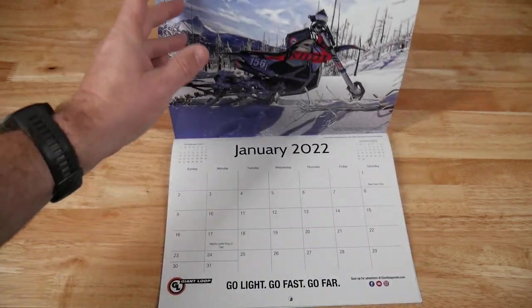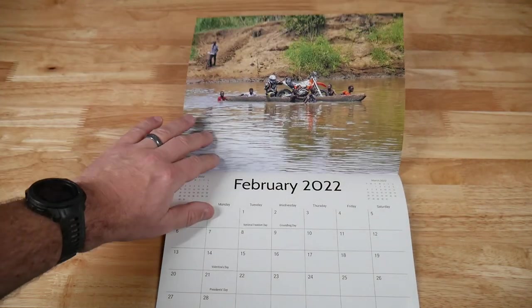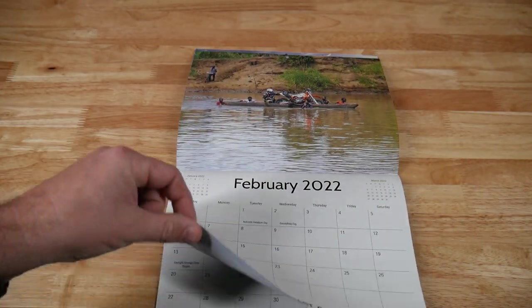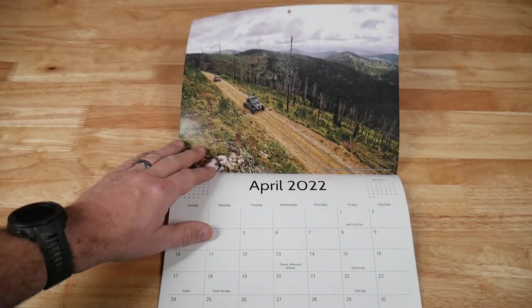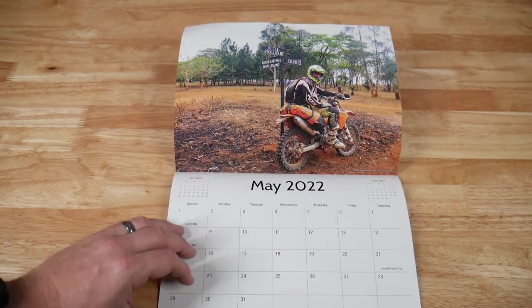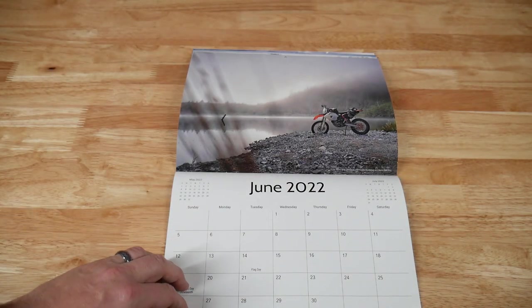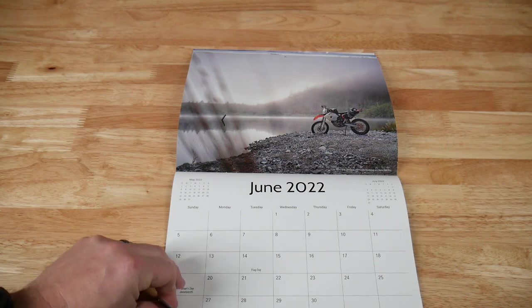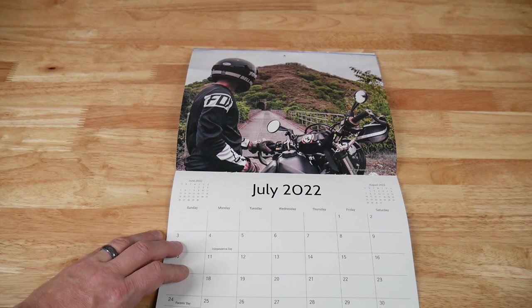Hello friends, Ben here for Giant Loop and I'm so excited to share with you our 2022 Giant Loop calendar. Get inspired to ride and have adventures all year long with our amazing calendar featuring some spectacular photos of all types of different riding and adventures from all over the world. There's a big thank you to everyone who submitted photos for the calendar. These are all user submitted photos coming from actual Giant Loop product users and we're so stoked with how well the calendar turned out.